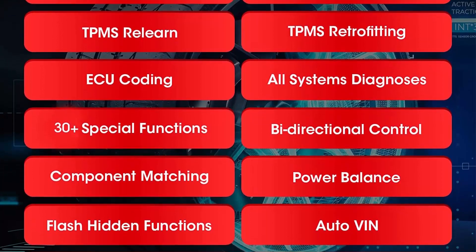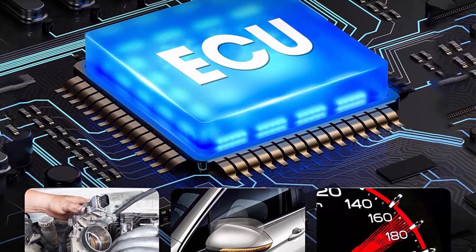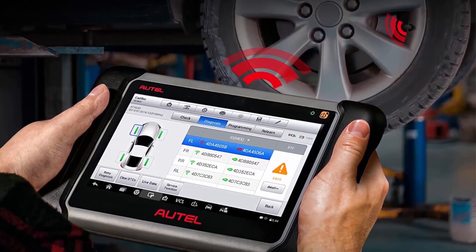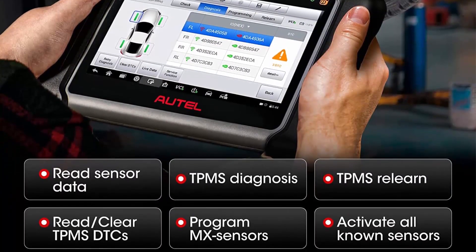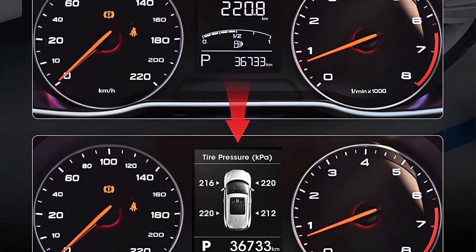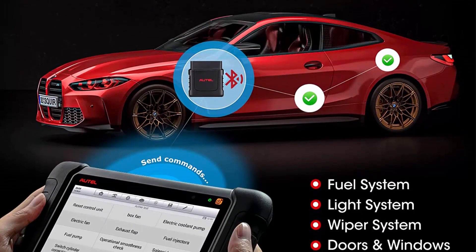Auto Maxi Pro MP808TS, compared to its previous generation MP808 and MP808K, has added many fantastic functions such as ECU coding and TPMS programming/activation/relearning. Professional TPMS features save you from spending unnecessary bucks on buying a separate TPMS scan tool. Auto Scanner MP808TS can do almost all functions MS906/MS906BT is capable of, but costs far less — absolutely the most economical scan tool for every mechanic.